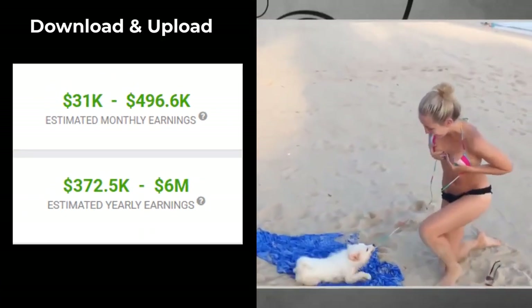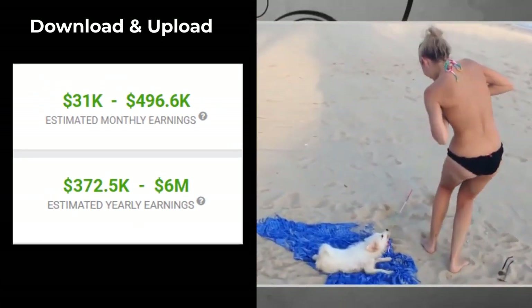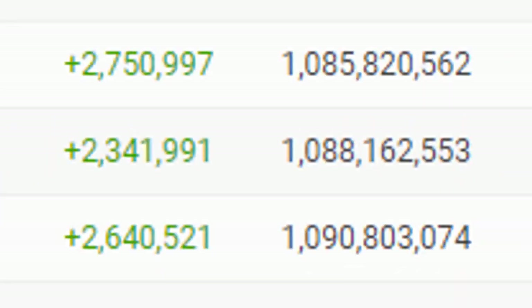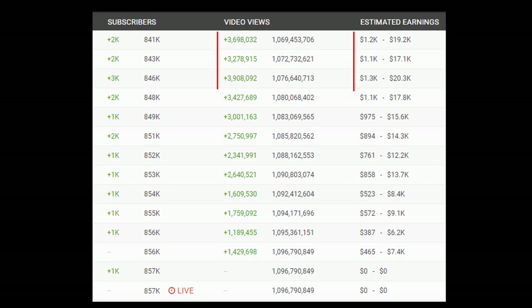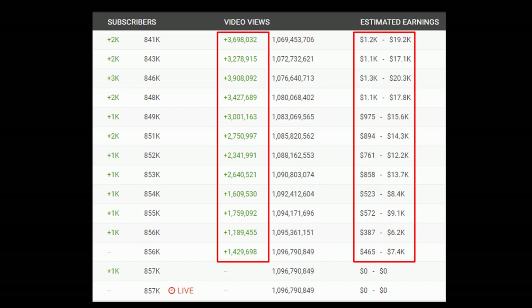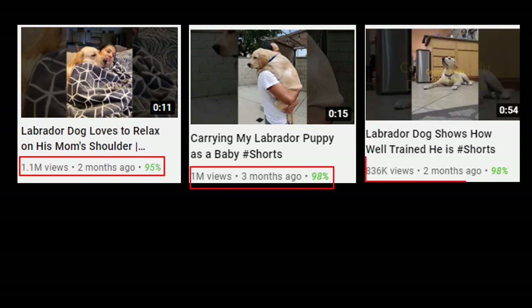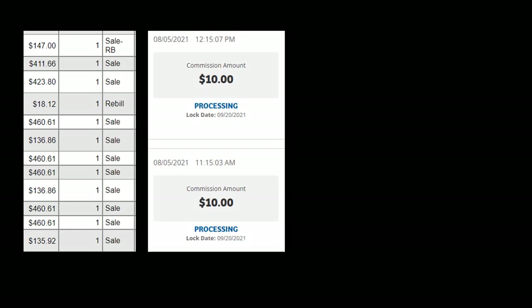In this video I will show you how to make money with YouTube Shorts by simply downloading and uploading videos like this. I will show you how you can get massive views — 1.1 million views, 1 million views, 836 thousand views — all this is possible with the strategy I'm going to share with you today, and following this method you can start making affiliate sales on multiple platforms.